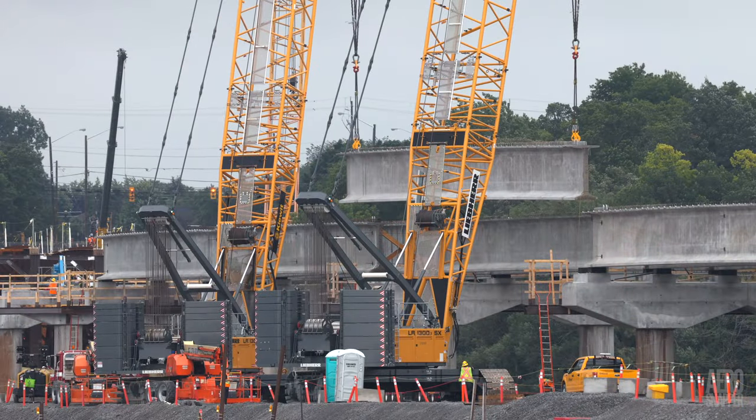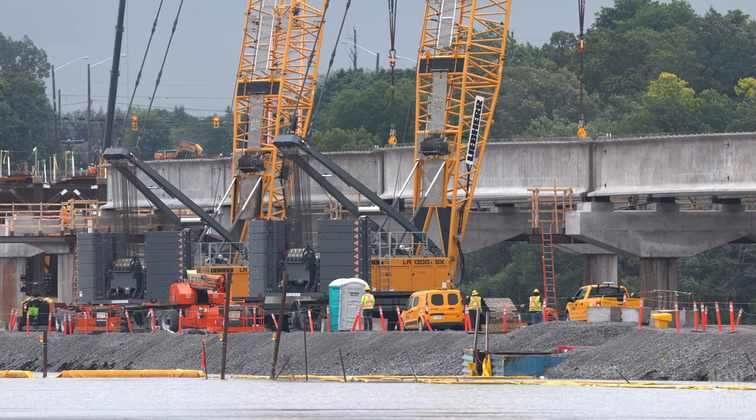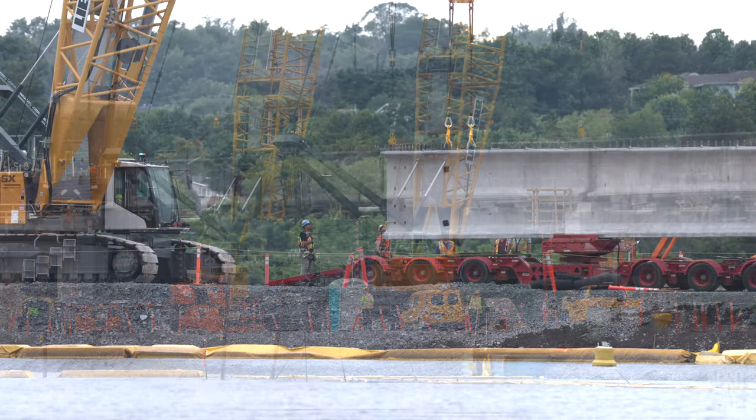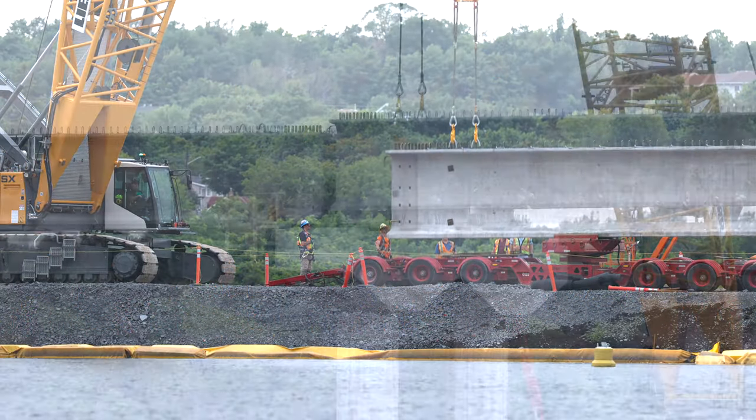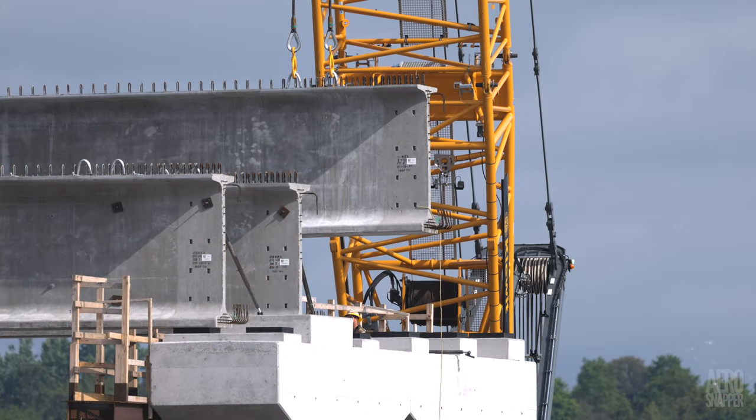The girders installed on Wednesday completed section 15 of the bridge. For anyone who's counting, these were girders number 74 and 75, with girders 76 to 78 starting section 16 on Friday.